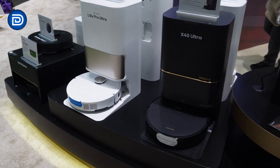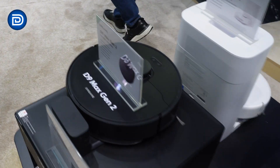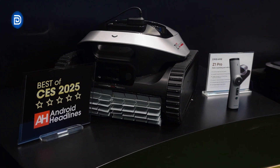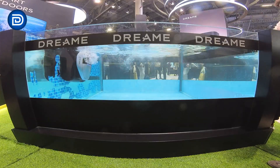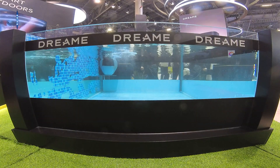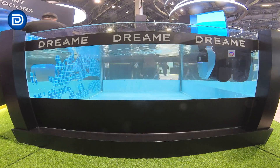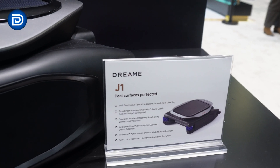The D series also features customizable no-mop zones and automatic dust collection for hands-free convenience. In outdoor cleaning, Dreamy's robotic pool cleaners are making waves. The Z1 Pro, equipped with Pool Sense technology, detects pool shapes for optimized zoning and uses S-shaped cleaning routines for maximum efficiency. Real-time underwater control via Li-Fi communication ensures seamless operation.